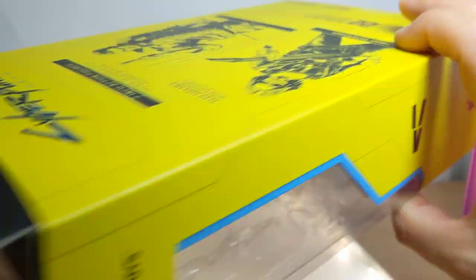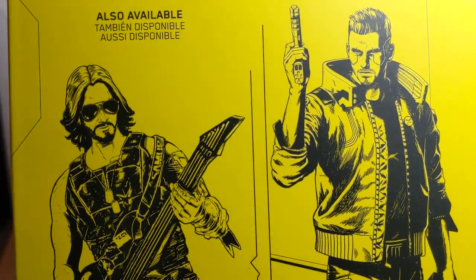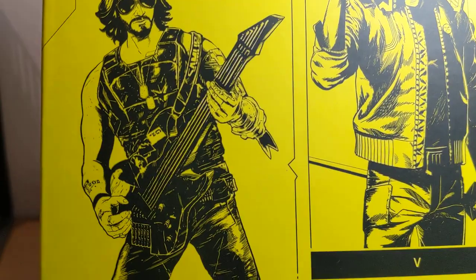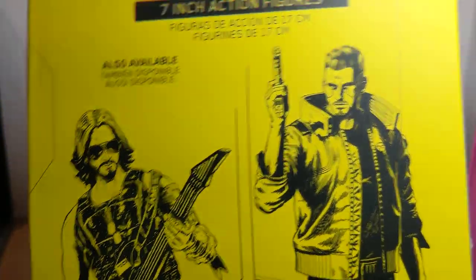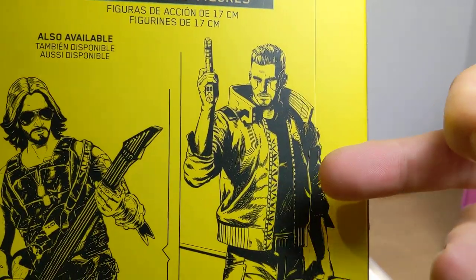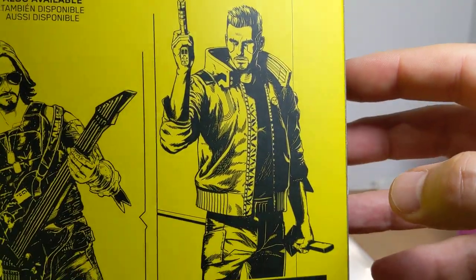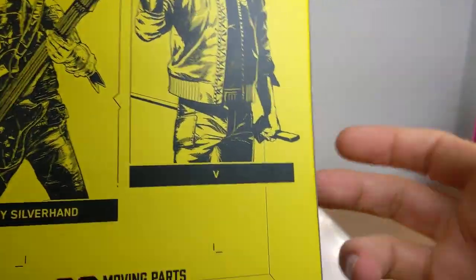On the back we get a look at another figure available in the line - he's got several versions. That is Johnny Silverhands, a.k.a. Keanu Reeves. There's one with guitar and one with a bag. There's also this dude's partner, which has just been put up for pre-order. We'll put some links for Cyberpunk figures below if you want to pick this up.